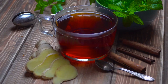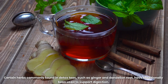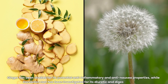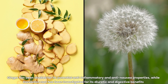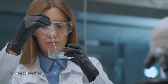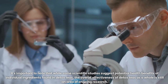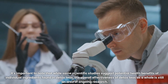Digestive health: certain herbs commonly found in detox teas, such as ginger and dandelion root, have traditionally been used to support digestion. Ginger has been studied for its potential anti-inflammatory and anti-nausea properties, while dandelion root has been investigated for its diuretic and digestive benefits. It's important to note that while some scientific studies suggest potential health benefits of individual ingredients found in detox teas, the overall effectiveness of detox teas as a whole is still an area of ongoing research.